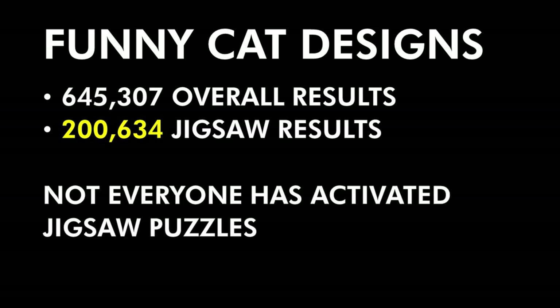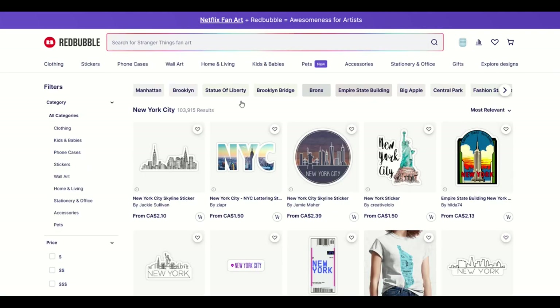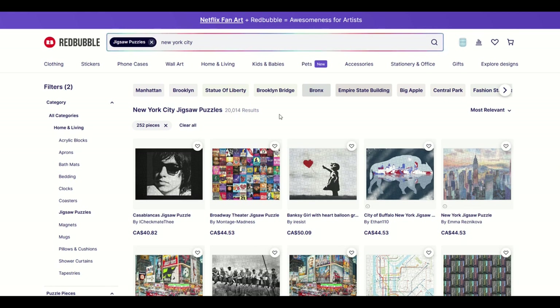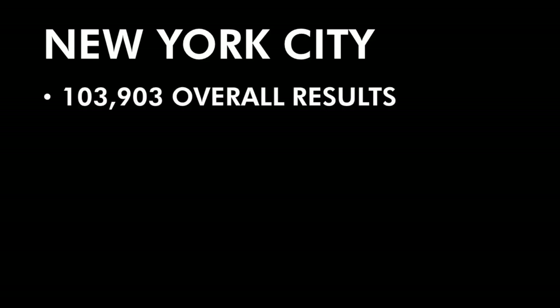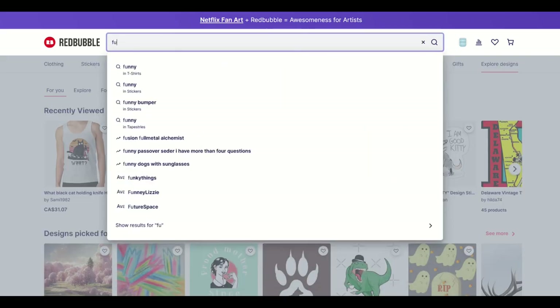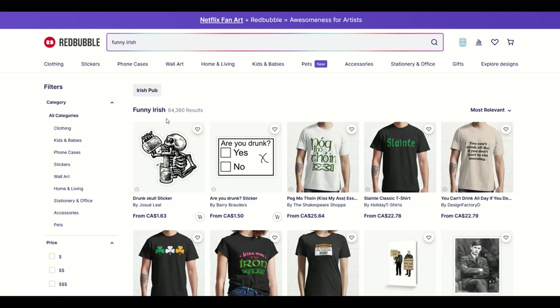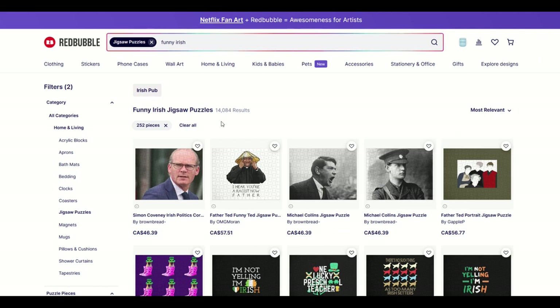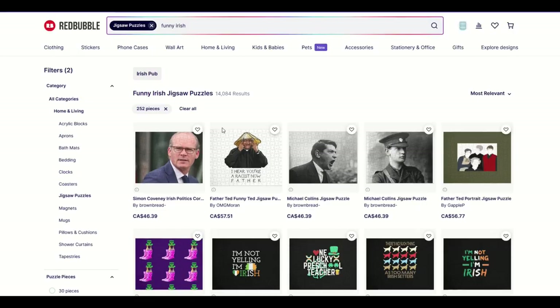Let's try another example. I'm going to type in 'New York City' and we can see on Redbubble this is a very popular niche — 103,915 results. But if I type in jigsaw puzzle, that amount goes down quite a bit; now there's only 20,000 results. When you're doing niche research, don't just search for the design if you're looking at making a jigsaw puzzle. I'm going to type in 'funny Irish' and we'll see there's 64,000 results, but if I type in puzzle, there's only 14,000 results.